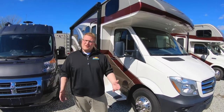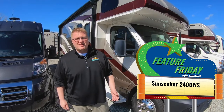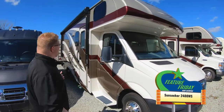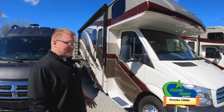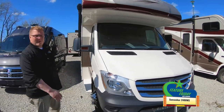Hey guys, Ryan Zikafoos here with another edition of your Feature Friday. But guess what? This is a special edition — it's Motorhome Madness. So we're going to take a look here at the 2019 2400 WS Sunseeker. Beautiful coach, nice mom and pop coach, sitting on a Mercedes chassis.